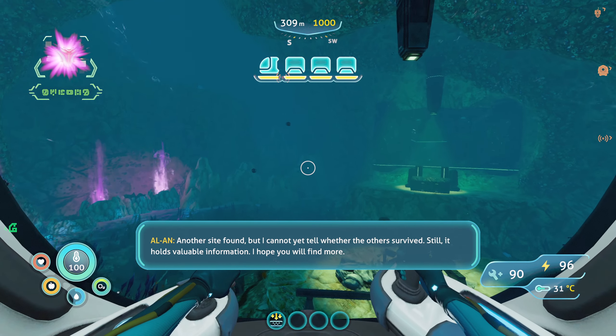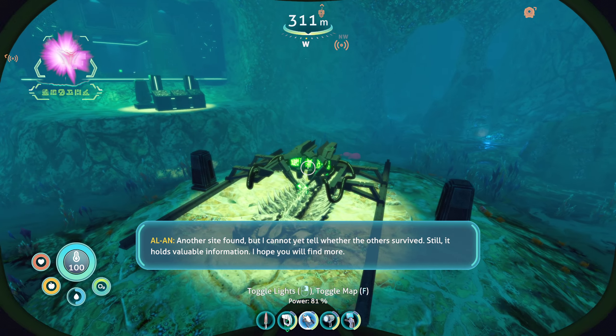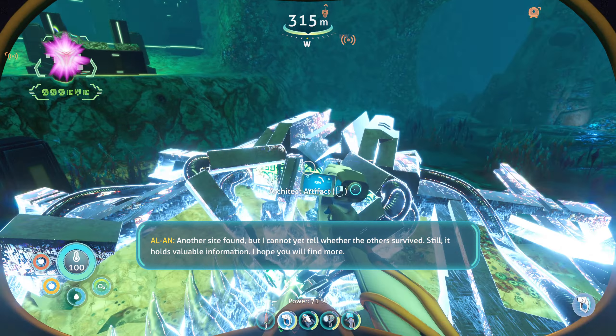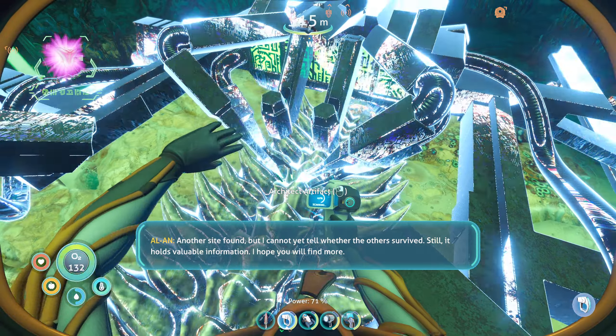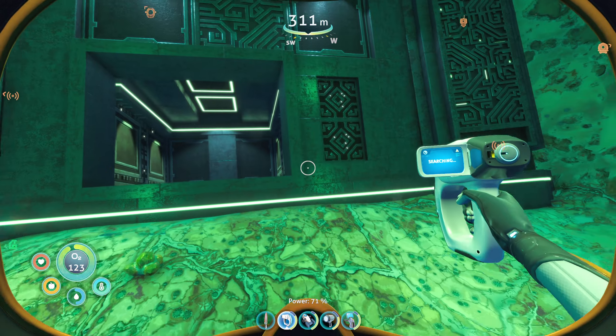Alan, you got something to say? I don't think I scanned the first one at the start of this episode. Just go back and get that. What's in here, though?